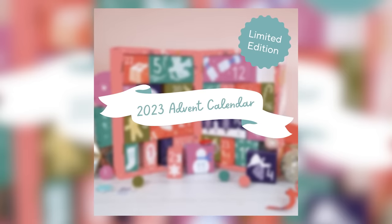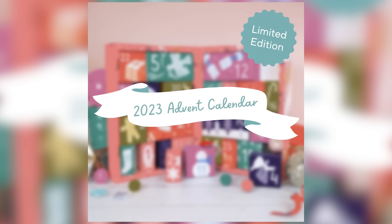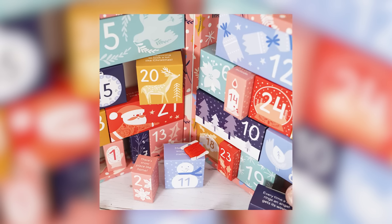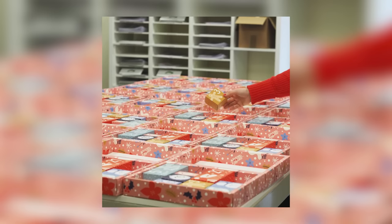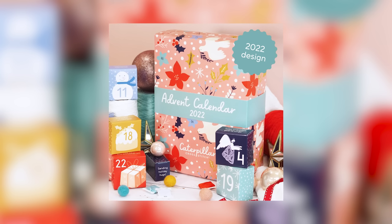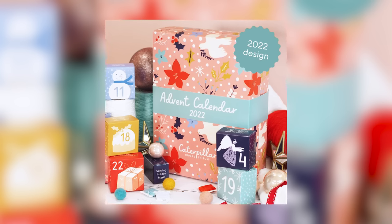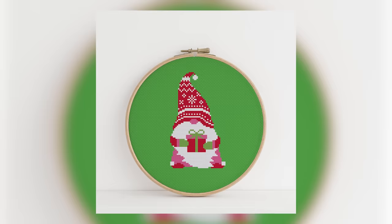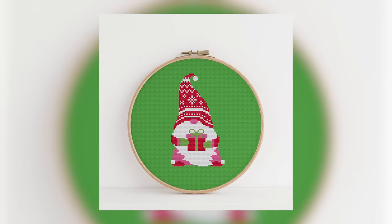Over the 24 boxes are included things like brand new cross stitch patterns that I design, brand new needle minder designs, scissors, sweet treats, bobbins. We have Zweigart fabrics in different colours and different counts — a mix of Aida and Evenweave if you fancy giving that a try. We've got gorgeous pre-sorted DMC threads, DMC needles, and scissor fobs. So this is a really cross stitch specific, really high quality Advent Calendar.